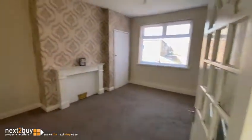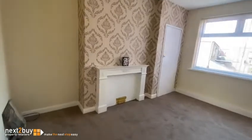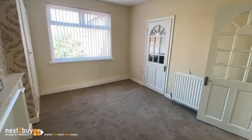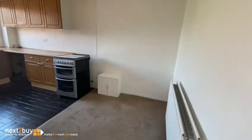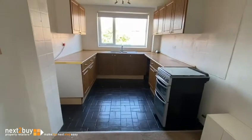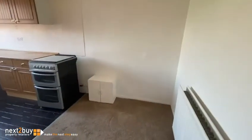On the left here we have the lounge. And straight ahead we have the kitchen. There's plenty of room for a table and chairs.